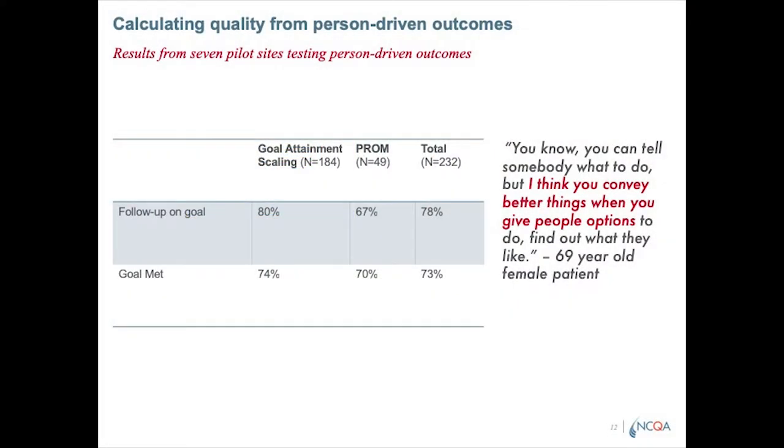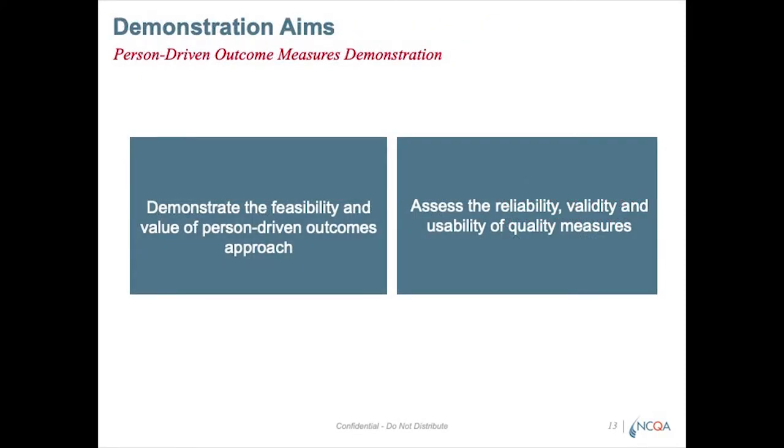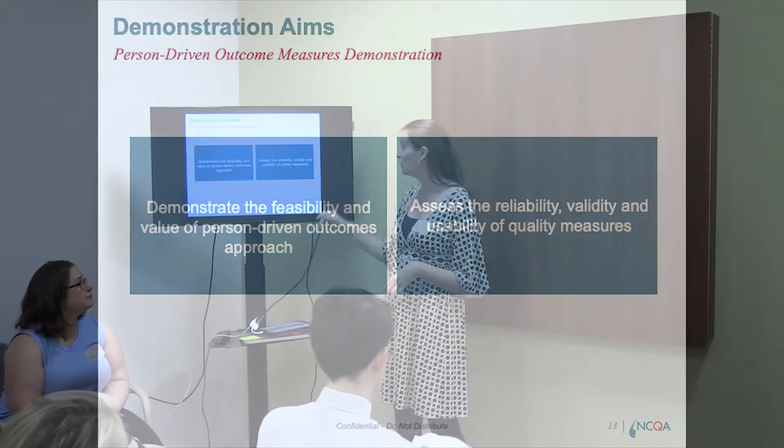Here are some results from the seven sites. We looked at two different methods — goal attainment scaling and PROMs. The quality measures we looked at included first just engagement in the process: did you set a goal and follow up on that goal? On average, about 78% of patients had both a baseline and a follow-up. Then meeting the goal — about 73% of patients met their goal. In our demonstration, we're once again assessing feasibility and whether this works as part of a regular workflow, and we'll assess the reliability, validity, and usability of the measures that come out of it.